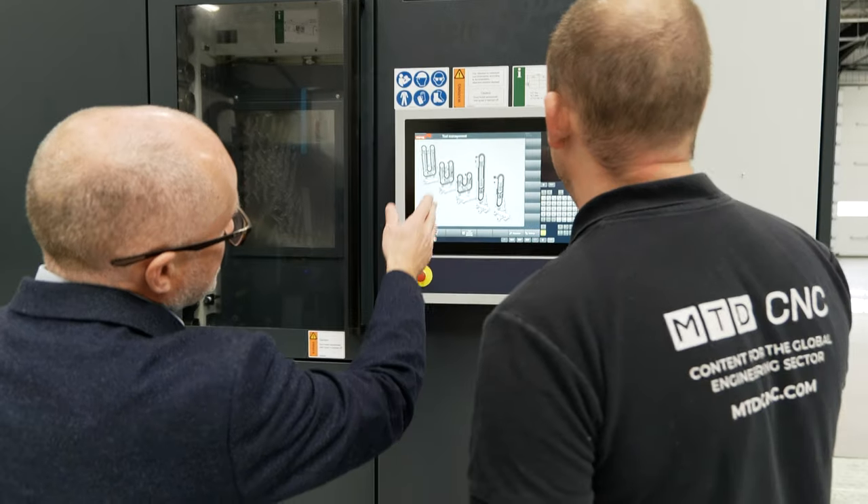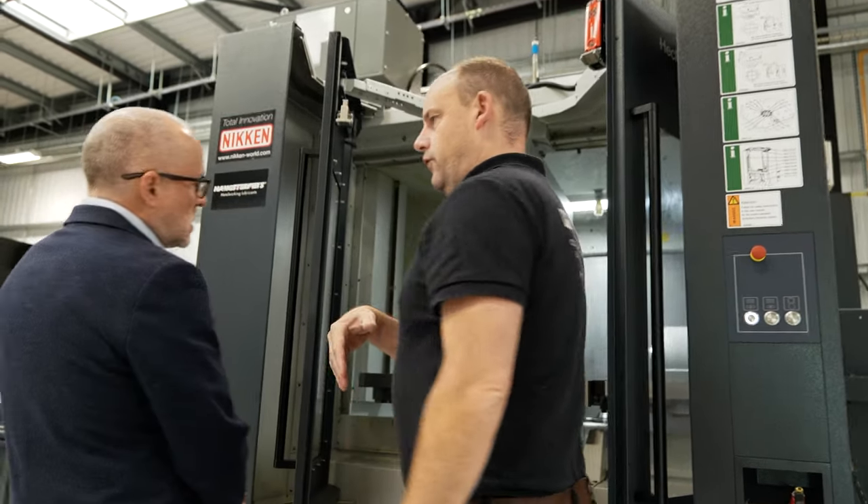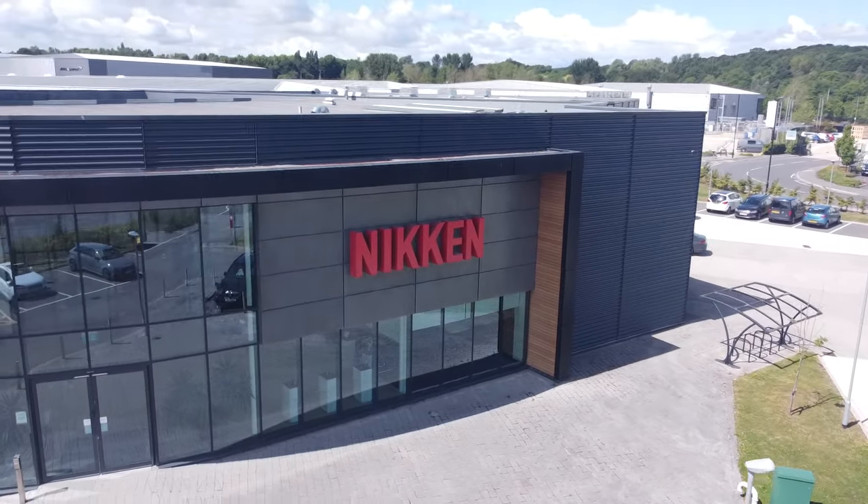If you've just stumbled across this on YouTube, there is going to be a series of videos on the MTD CNC website going into real detail with Lee about all of the points we're discussing on the new compact range from Hecate. We're shooting this from the Nikon Innovation Centre in Rotherham — a fabulous place to come and witness machinery like this in action. Now, we're going to talk about speed, power, and accuracy.